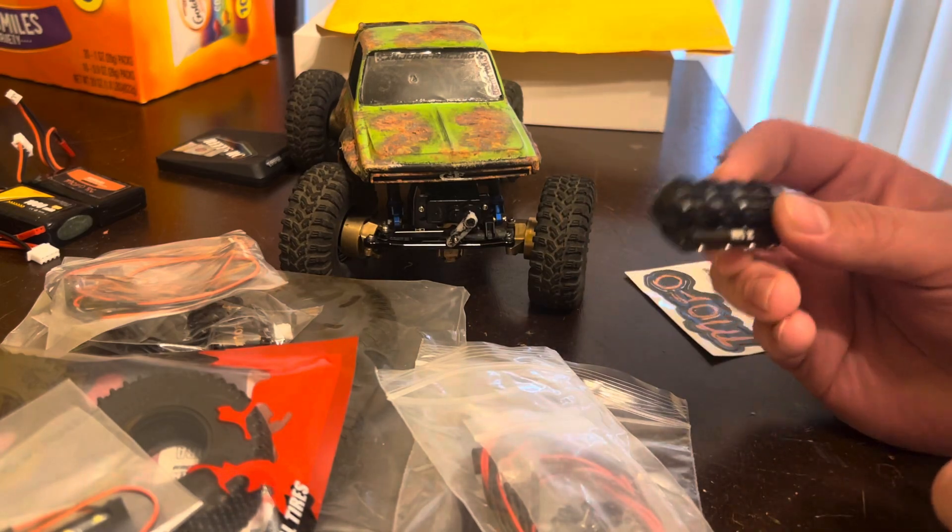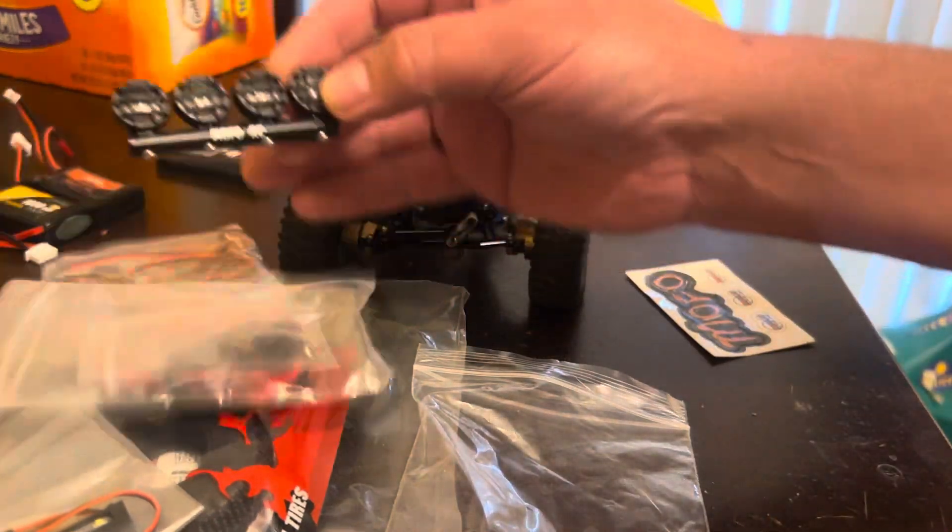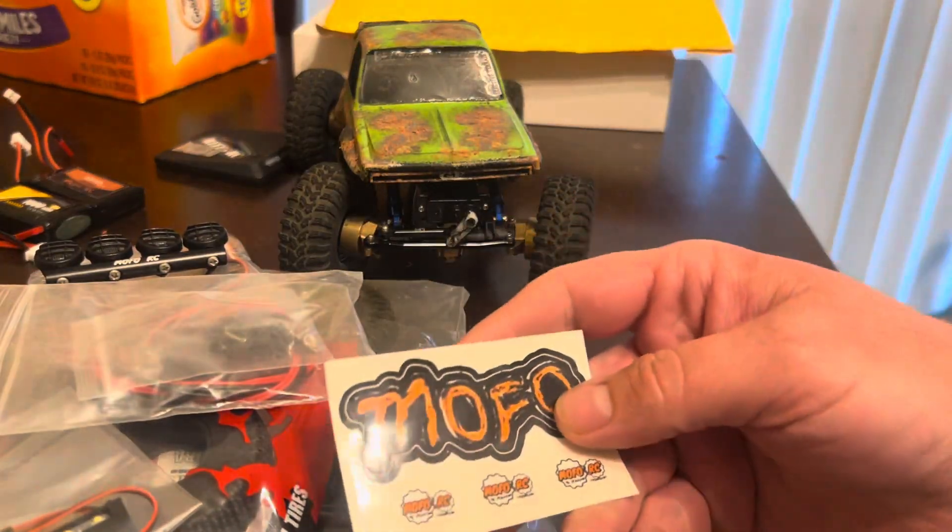That's okay, because I do have something that I can put these on. Those are sweet. And then, obviously, the MoFo stickers.